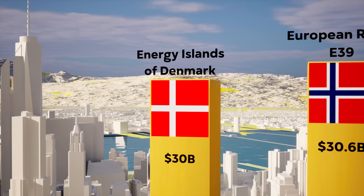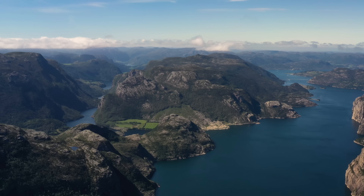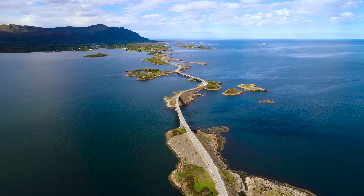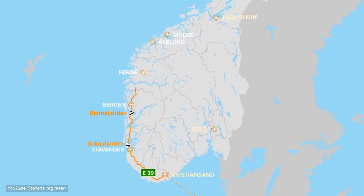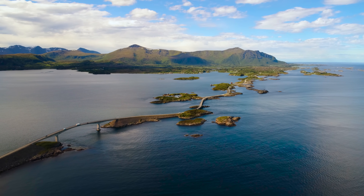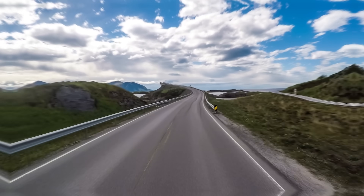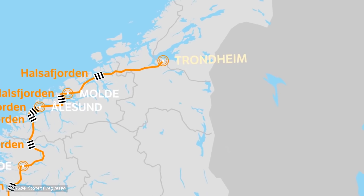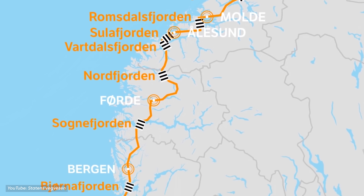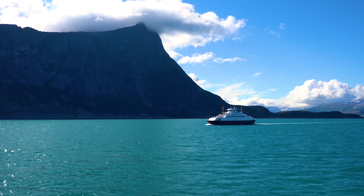Number 5: European Route E39, $30.6 billion. Because of Norway's extremely rocky, mountainous coastal geography separated by thousands of tiny islands, navigation has always been difficult. The European Route E39 attempts to solve this by providing an easy-to-traverse path along the Norwegian coast. However, the 1,300-kilometer-long route still does not create a continuous path, as it is composed of many different sections across vast stretches of water. Driving the entire route requires travelers to board seven different ferry connections and takes at least an entire day.